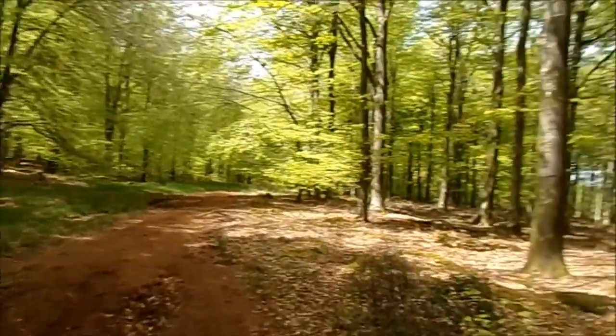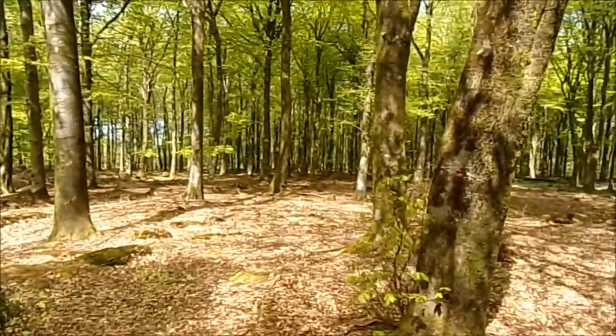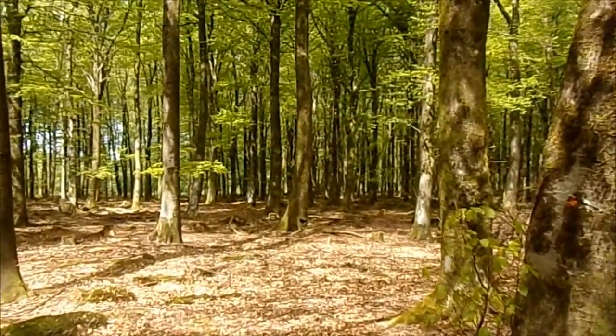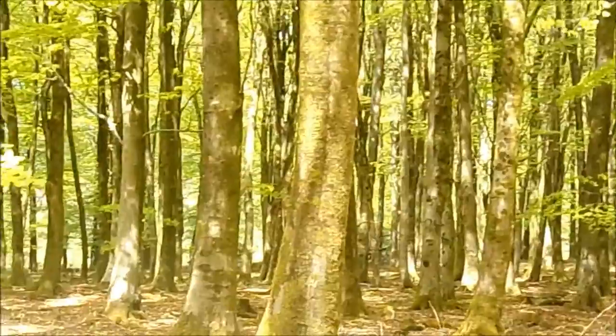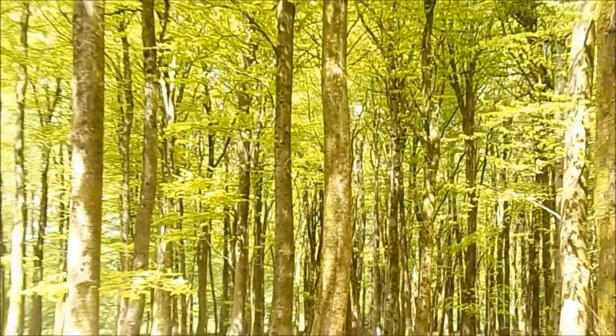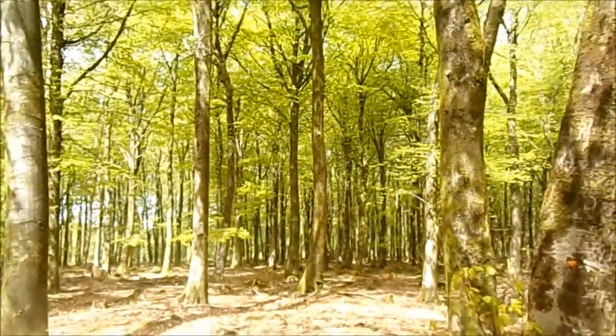It's gorgeous, isn't it? Look at it. Go in with the camera into there, pick up the trees. It's great, isn't it? Beautiful.